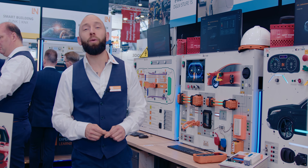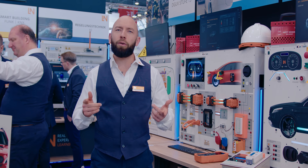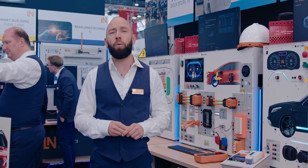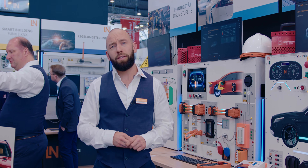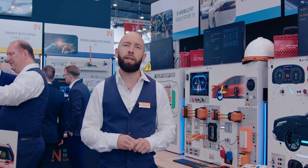We are here at the Lukas Nühle booth, specifically in the area of automotive technology. Electric and hybrid vehicles are a great new challenge for training in the field of automotive. To address this, Lukas Nühle has developed three training systems that make mastering this training a breeze.